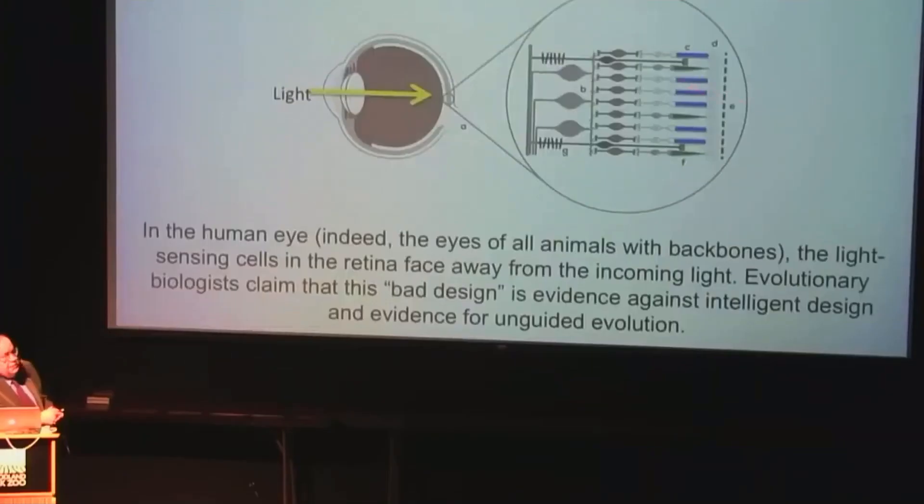The blue cells are rod cells, which are so sensitive they can detect a single photon. The green cells are less sensitive, but they see color. The rod cells just see black and white.